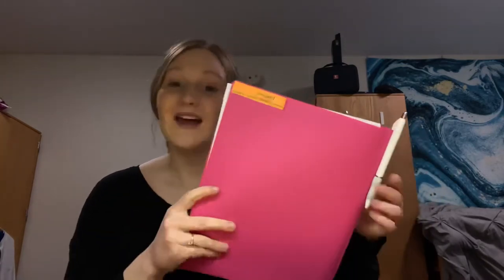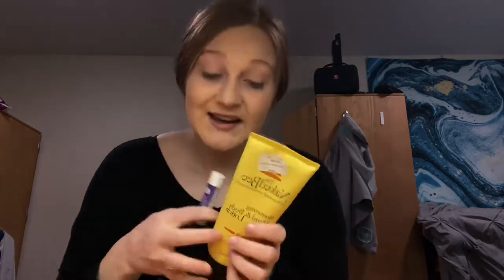The folder has the paperwork I need throughout the day, blank pieces of paper, and little charts we have to fill out. If anyone needs them I can hand them out. Of course I also have a pen.